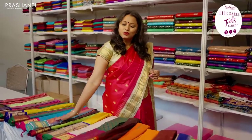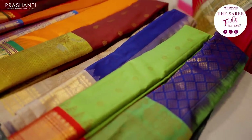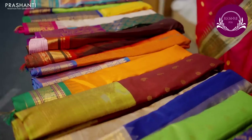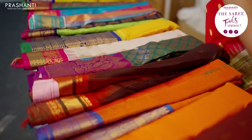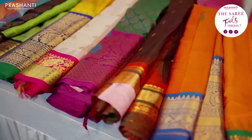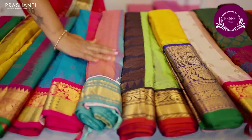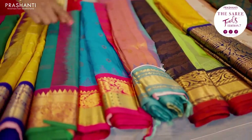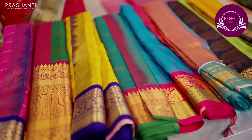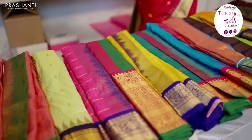Then we have beautiful Gadwal silk saris displayed here. All these are pure Gadwals with very rich Korvai borders. We have brocades, very pretty temple borders in Gadwals — just like the one I'm wearing today. We also have long Kanjivaram style borders, unique colour combinations, and zari checked patterns in Gadwals. Different colours and patterns are stacked up at this counter.